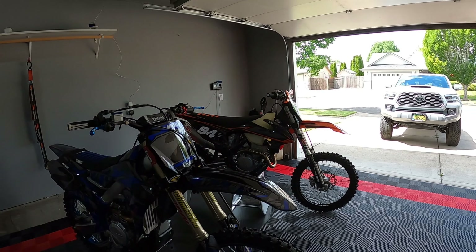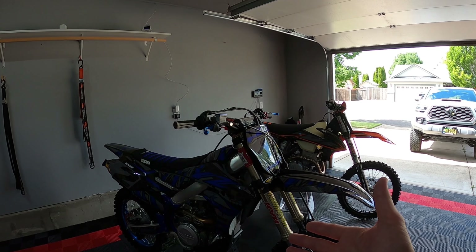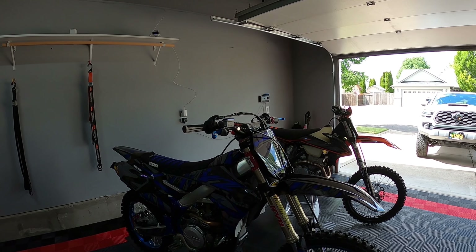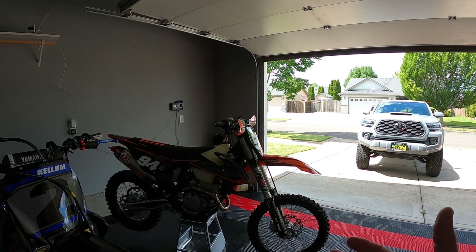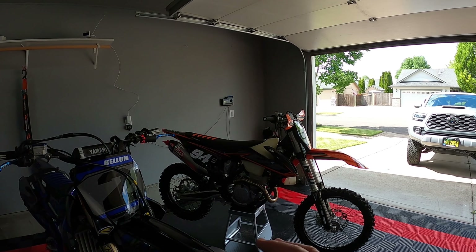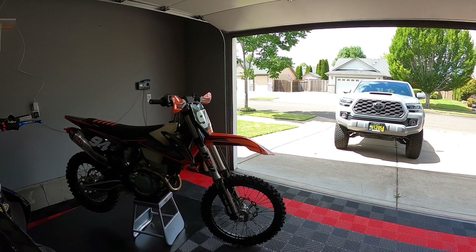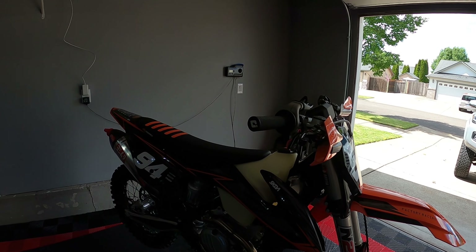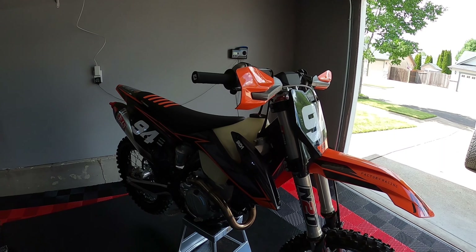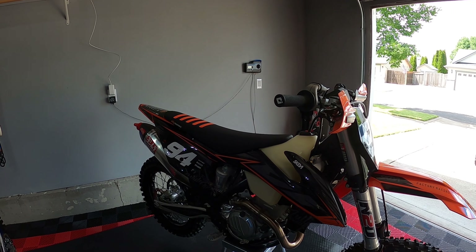Now let's talk about the bike itself. I haven't checked recent pricing — this is a 2019 — but recent pricing is probably around $10,300 for the YZ. The 350 was $10,900, and you'll be close to that with the 450 as well. You are spending more money on the KTM, but there are some benefits: you're picking up Brembo brakes, a Brembo hydraulic clutch, and the gearbox seems to shift a little bit easier on the KTM than on the YZ.